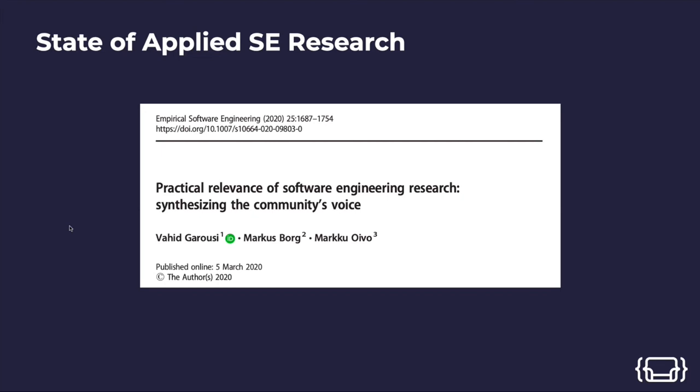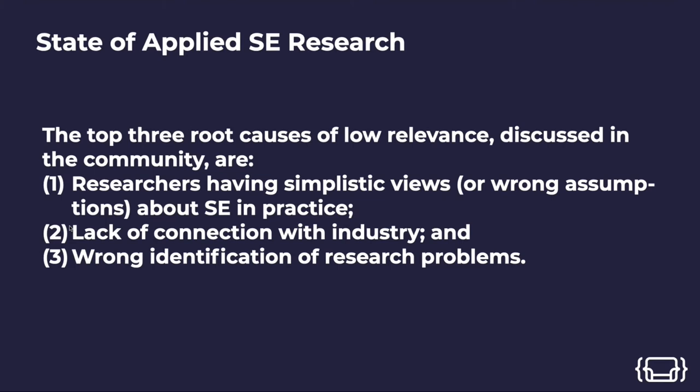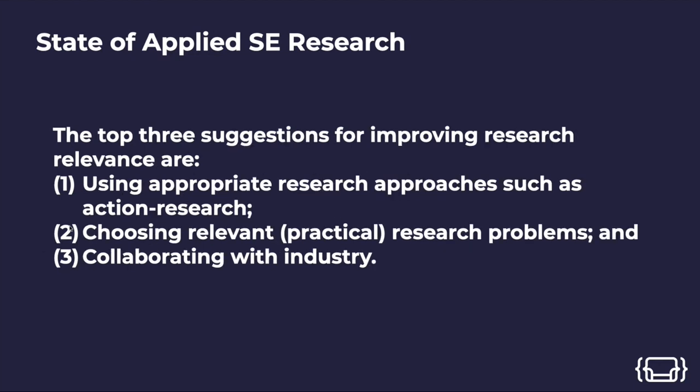I found a very long paper — 68 pages — called 'Practical Relevance of Software Engineering Research: Synthesizing Community Support.' They studied the gap between research and practice by looking at software engineering and other fields like medicine, social sciences, and management. The root causes they identified were: researchers having simplistic views and wrong assumptions about software engineering practice; lack of connection with industry; and wrong identification of research problems. Their suggested solutions were using appropriate research approaches such as action research, choosing relevant research problems, and collaborating with industry.